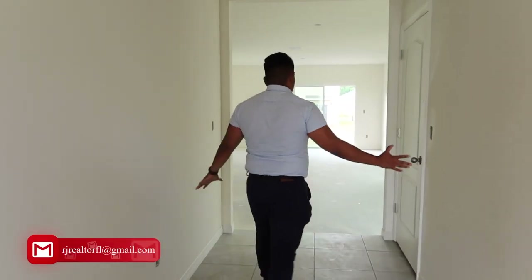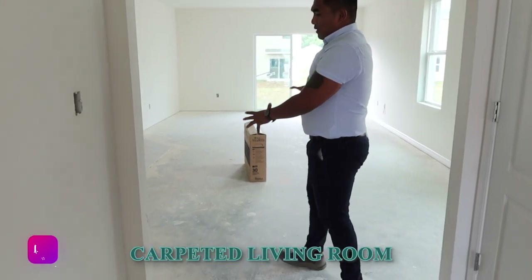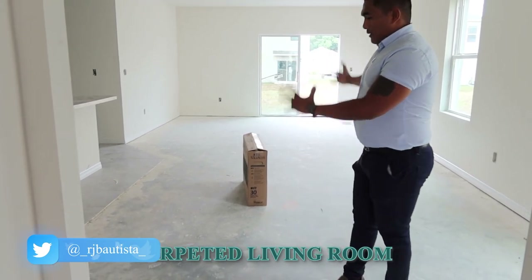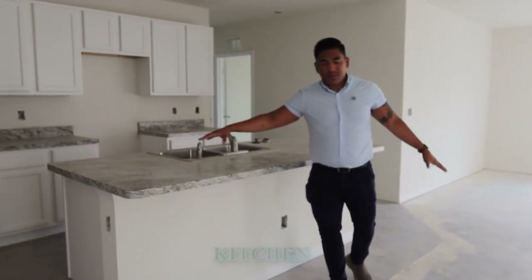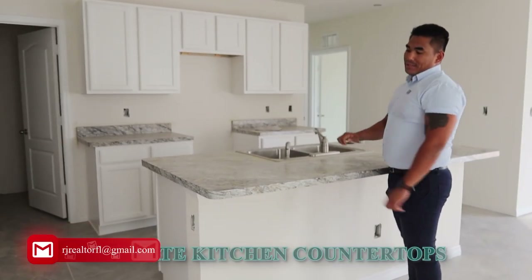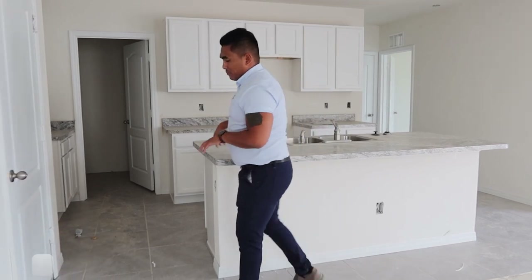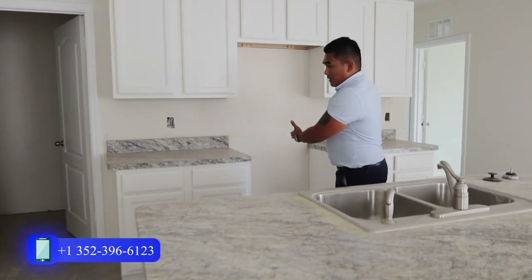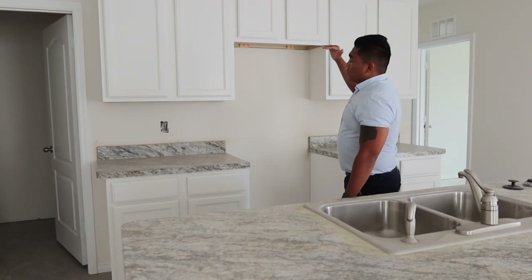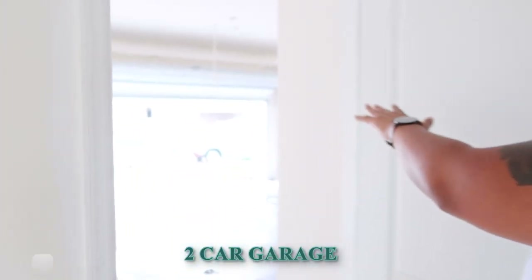Once you come in, you'll see there's nothing in the living room area yet — they will be putting carpet there. In this particular model, they only have carpet in the living room and upstairs. Moving into the kitchen area, they have laminate flooring, and there's only one option for flooring in this model. They will have their appliances here — the oven, microwave, and refrigerator. There's also a pantry here, and if you open this door, it goes to the two-car garage.